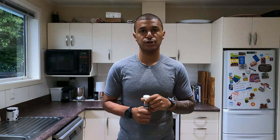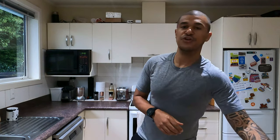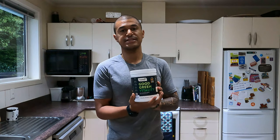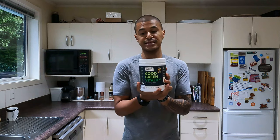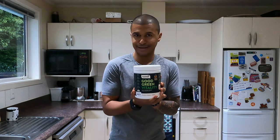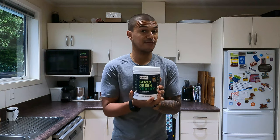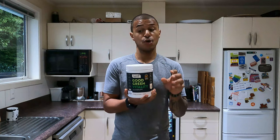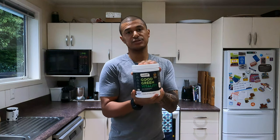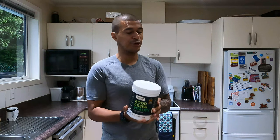To finish off my morning routine, I have some Good Green Vitality, which literally has nearly every green thing ever invented on the planet. It takes a while to get used to the taste, but having this allows me to make sure I'm having greens with every meal, because I will not eat greens with the foods I'll show you — it would taste disgusting. So I'll have this as a way to supplement. But apart from that, that is what I do every morning.